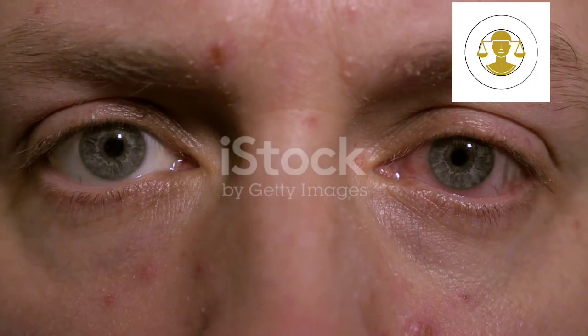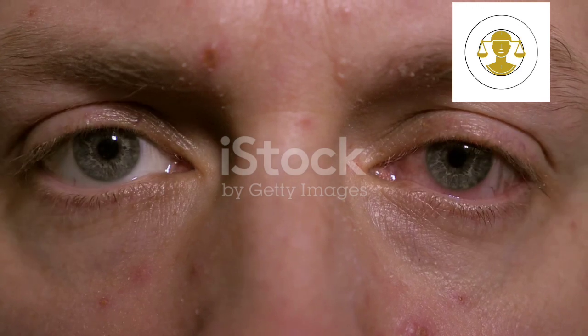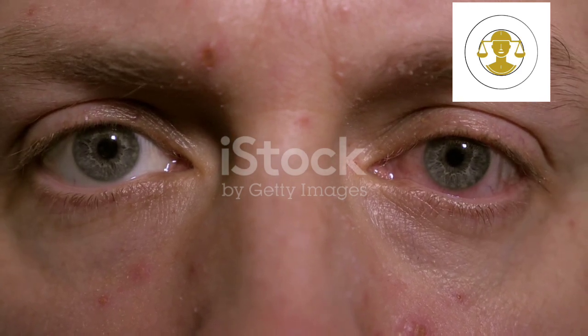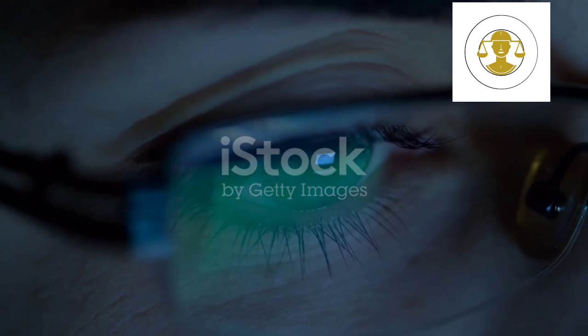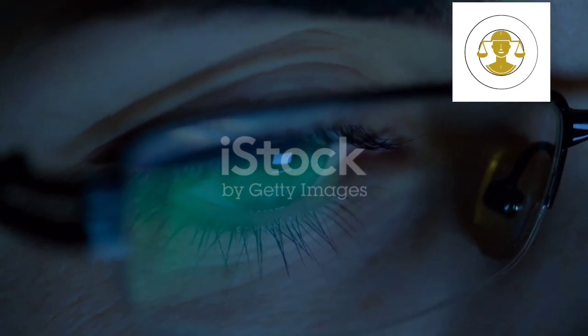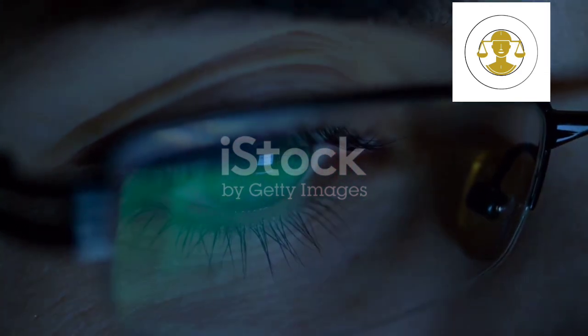Let's talk about eye movements. Eye contact and gaze direction are often influenced by our thoughts and emotions. But remember, one sign alone isn't proof of deception — it's about looking for clusters of signals.